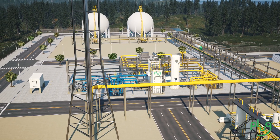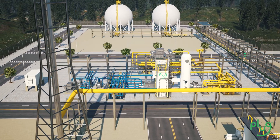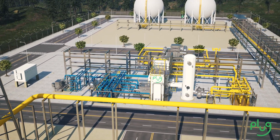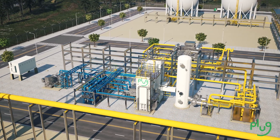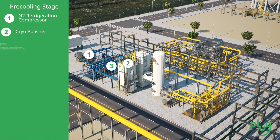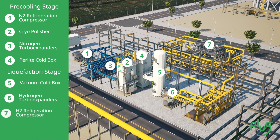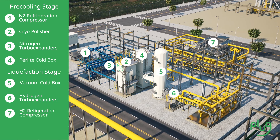At Plug, we design best-in-class liquefiers engineered to adapt to the dynamic hydrogen market. Our modernized system features skid-mounted equipment to expedite installation and an integrated control system to optimize performance. The design centers around a gaseous nitrogen pre-cooling stage and gaseous hydrogen liquefaction stage that enables dynamic operation over an ambient temperature range while maintaining nameplate capacity.